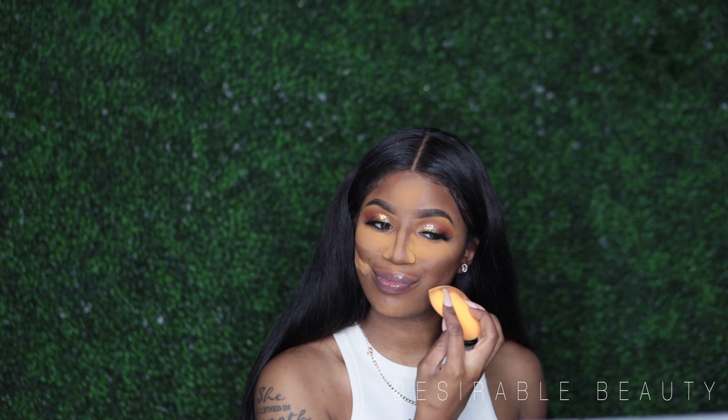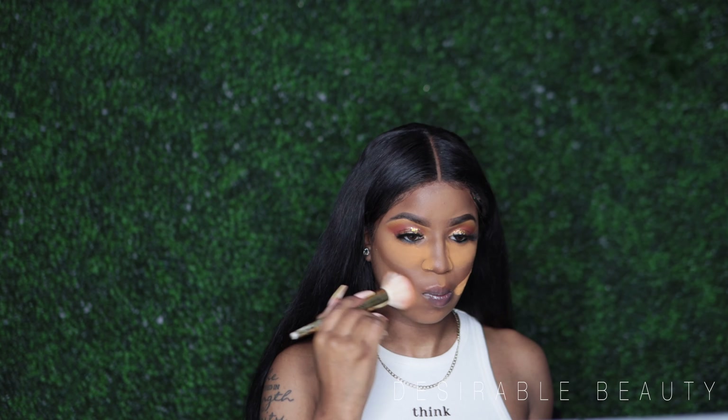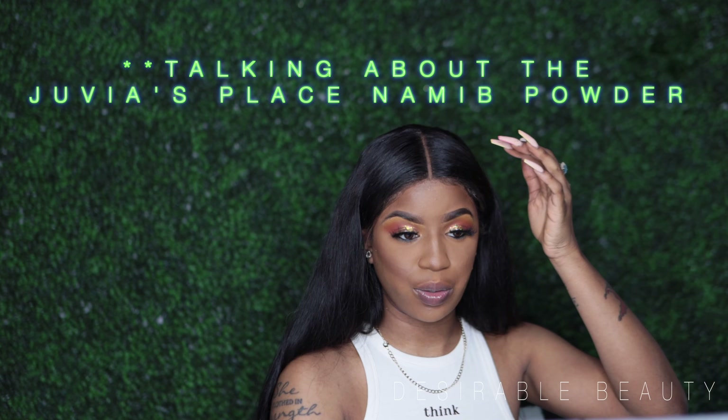I don't feel like this is going to look great because it's giving me orange kind of vibes. I'm just getting makeup on my shirt — I never wear white because it never fails. I don't know why I decided to use this one today, but it doesn't look too bad. I would never use this shade again for my powder — if you're my skin tone I don't recommend this shade.